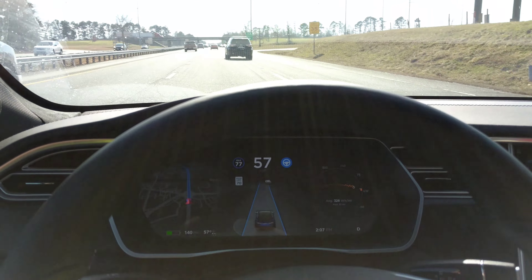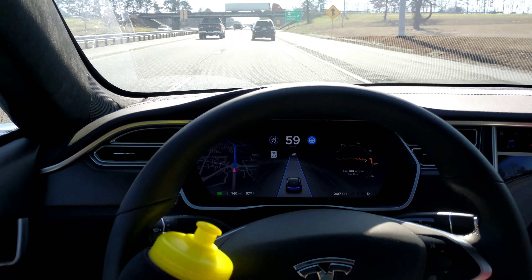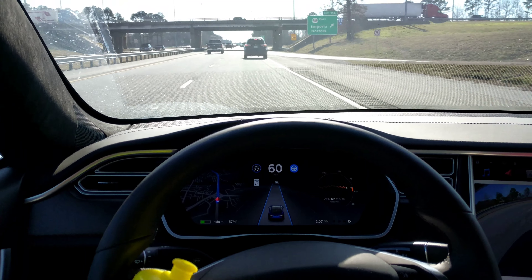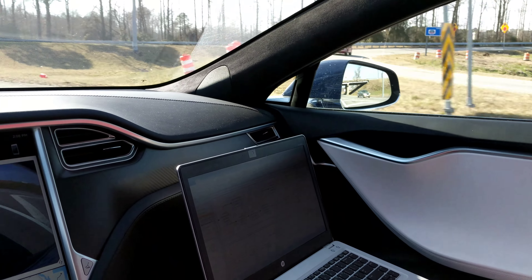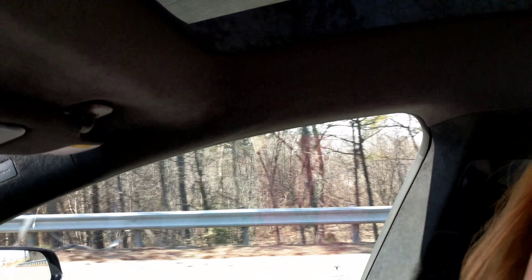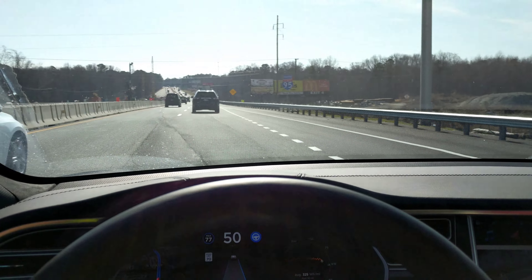Now that we've been driving during the day with the sun, I wanted to get our thoughts on this glass roof. For me, I think Tesla's done a really good job of shielding out the sun, so it doesn't feel like I need to wear a hat like I did in the Model X. There's a barrier here that can block a lot. I'm guessing it must be tinted darker than the Model X windshield.